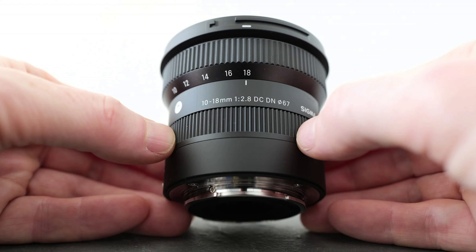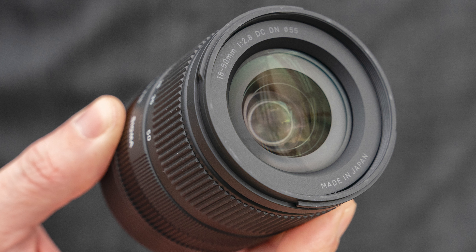They are not the only ones at this party. The Sigma 10-18mm is roughly a 16-28mm full-frame equivalent with a constant maximum aperture of 2.8 — that's pretty significant. They also have an 18-50mm, which is a 28-80 equivalent, also with a maximum aperture of 2.8. So those are good general walk-around lenses and 2.8 is going to give you pretty good light transmission.